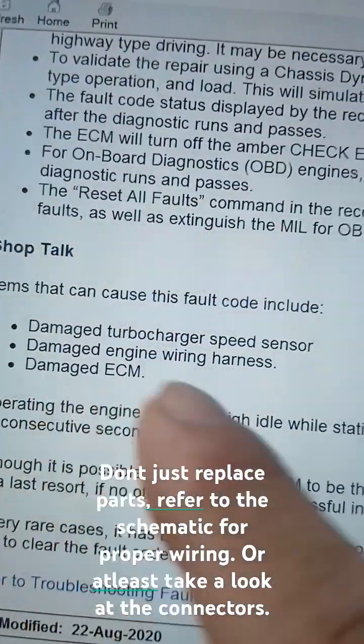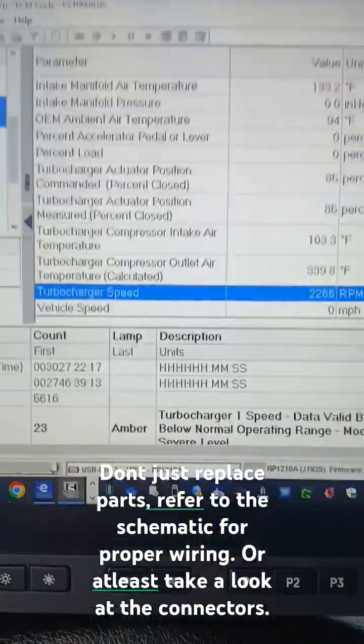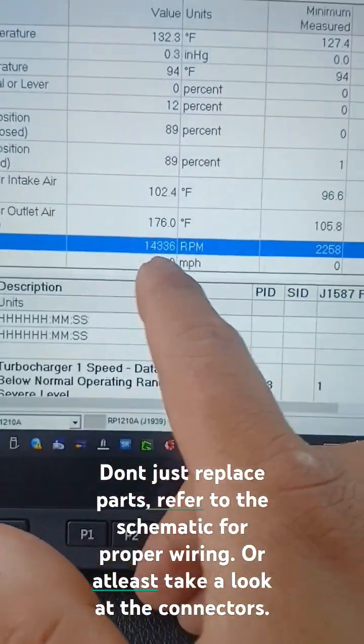...the speed sensor itself, a wiring issue, or a damaged ECM. My approach is going to be the following: I'm going to monitor this just for a few seconds.